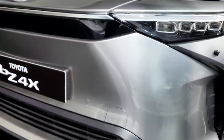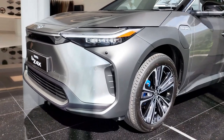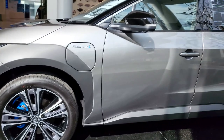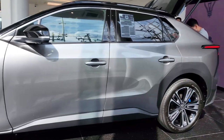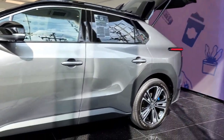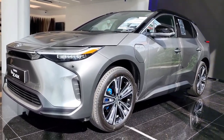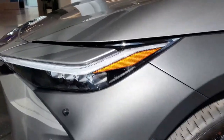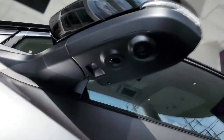Toyota is poised to re-enter the electric vehicle segment with the 2023 BZ4X crossover, which boasts edgy styling that sets it apart from Toyota's gasoline-powered SUVs. Unlike the last all-electric vehicle the company offered — the RAV4 EV — the BZ4X is sold at Toyota dealerships nationwide. Both front- and all-wheel drive models are offered, with the former said to deliver up to 252 miles of driving per charge.